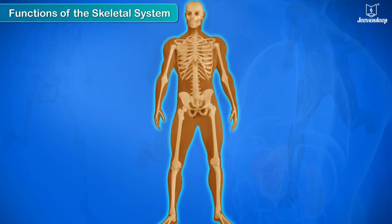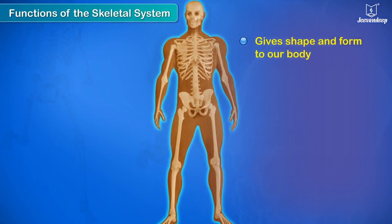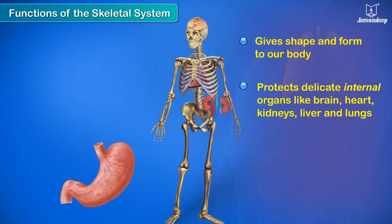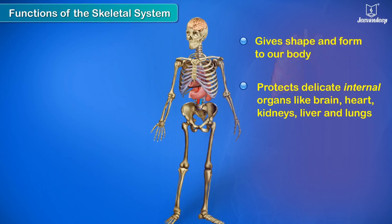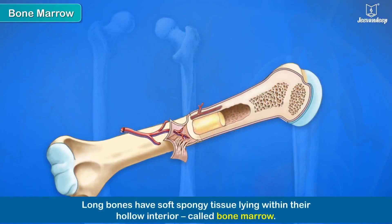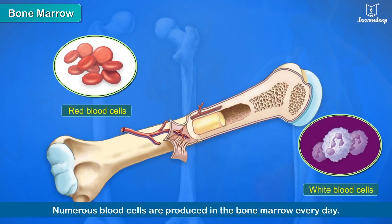The skeleton gives shape and form to our body. It protects delicate internal organs like the brain, heart, kidneys, liver, and lungs. Long bones have soft spongy tissue lying within their hollow interior called bone marrow. Numerous blood cells are produced in the bone marrow every day.